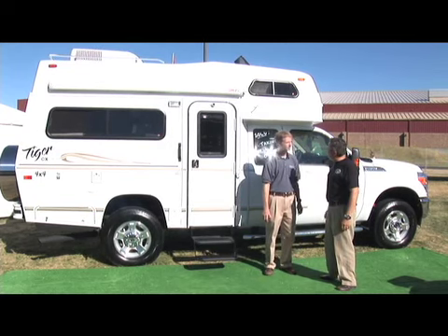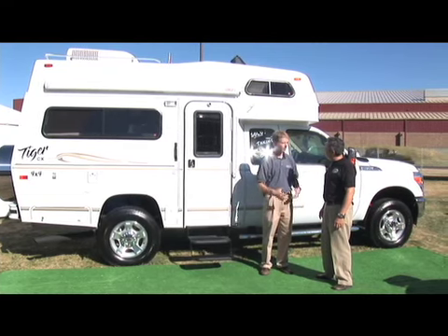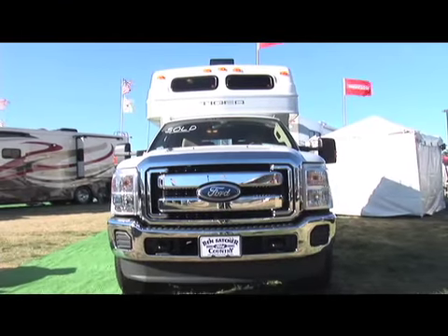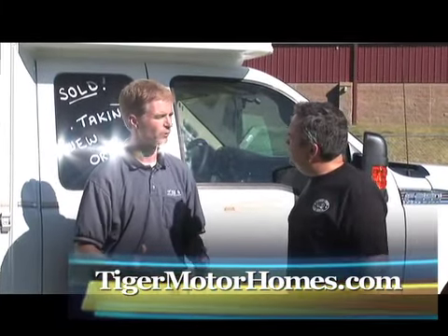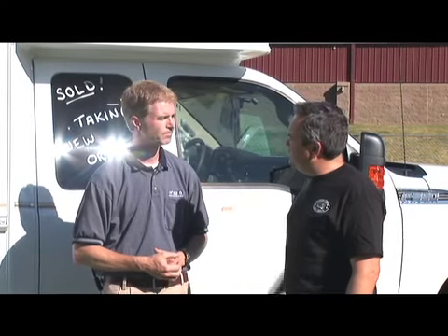How many people does it sleep? It can sleep up to four people — the overhead bed, and then the couch that folds out. Now, what about a dually version? We do duallys. About 10 to 15 percent of our trucks are duallys, especially for folks that want to pull bigger loads. On a one-ton truck you have the ability to pull a tremendous amount — horse trailers, boats, and things like that. Let's go inside and take a look around.